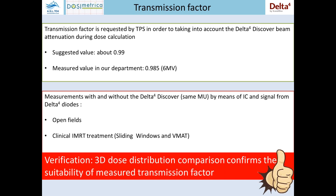In order to check the goodness of this value, we performed measurements with and without the Discover, delivering the same monitor units. After a 3D dose distribution comparison, we confirmed the suitability of the measured transmission factor. So a second check after the first measurement.